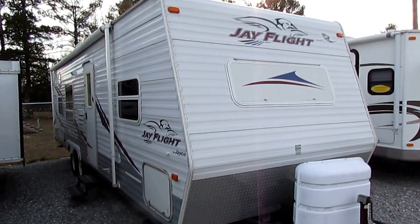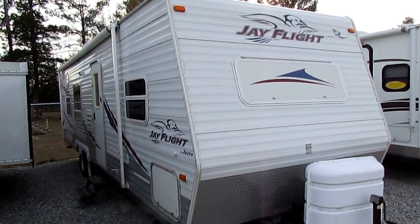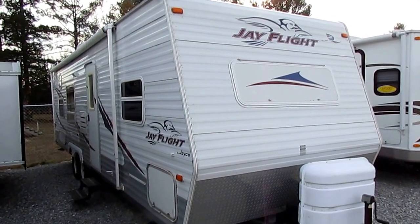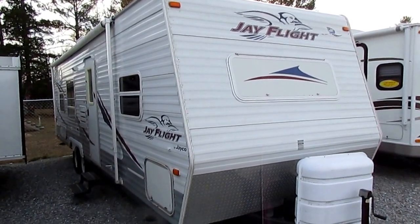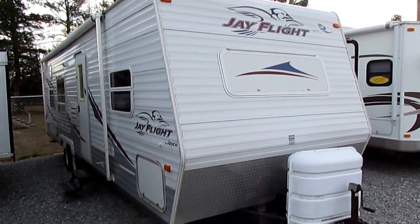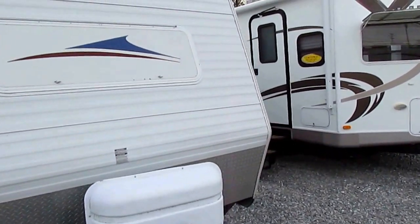Good afternoon folks, Big Bo here with another great affordable used travel trailer from Parkway RV Center. Today we're going to look at a 2006 Jayco J-Flight, model number 295BHS. It has one slideout, it's 31 feet long total length — very affordable at only $9,995, and it includes a 90-day nationwide limited warranty and a full checkout by our certified RV techs.